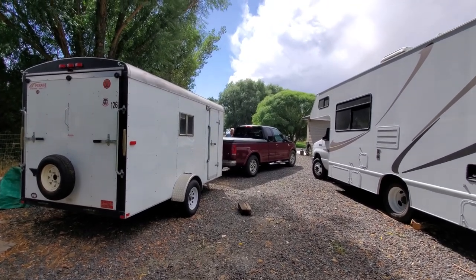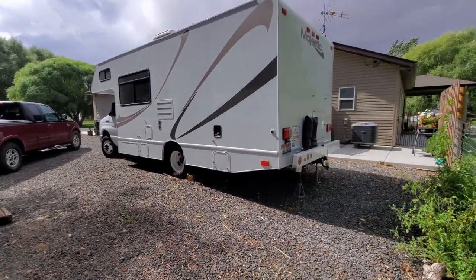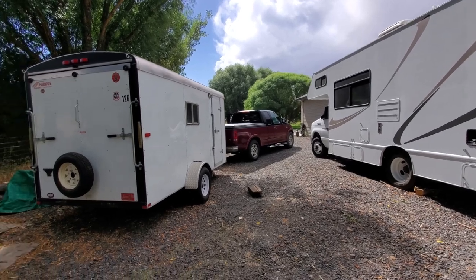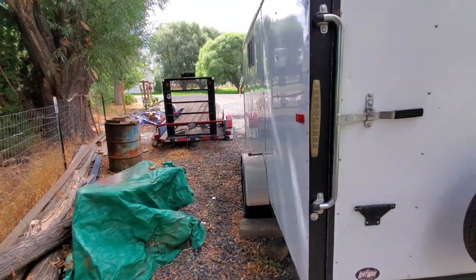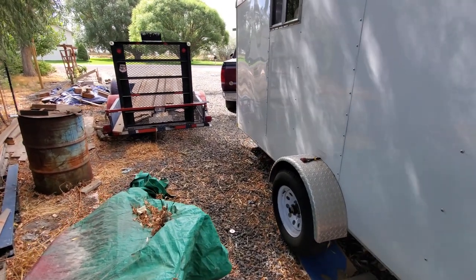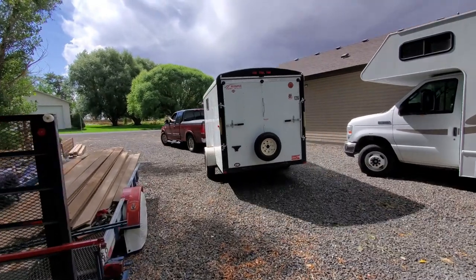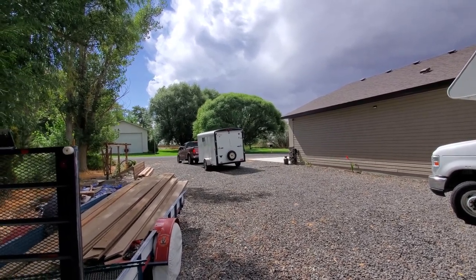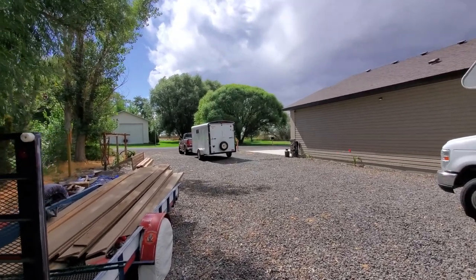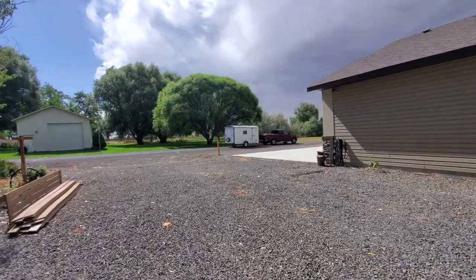Safe travels, happy camping! Bill's hard of hearing so you got to yell - that's okay. He used to be a sailor. There goes Bill - nice guy, he's a cousin of a friend of mine. That was a nice trailer. He got lost getting here but he got there. That's the end of the cargo trailer turned into a camper - Bill's going to enjoy that, and there he goes.